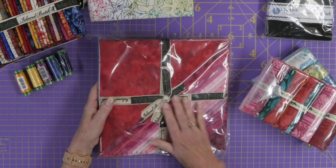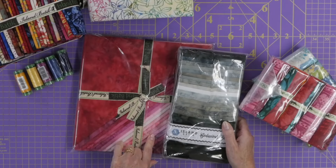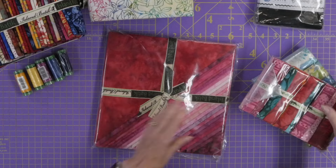This one is called Precious Pinks — again a gradation, like the blacks only in pinks, and this is a layer cake. You could even put those together and that would be really stunning. I'm loving all these colors — they're my colors!